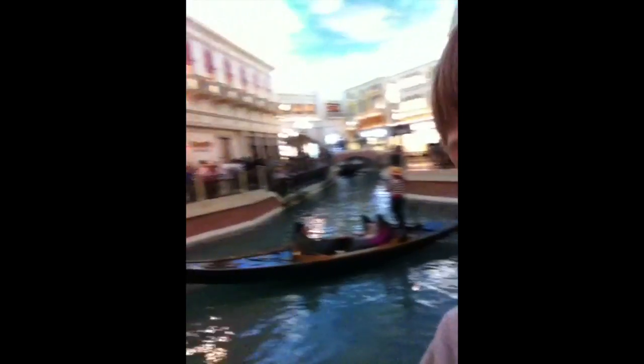So we're at the Venetian Hotel, and there's a gondola right there.